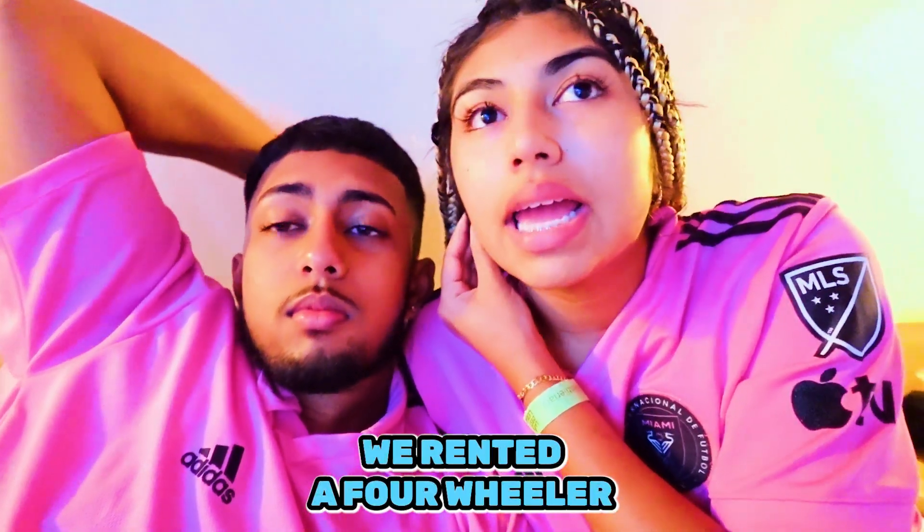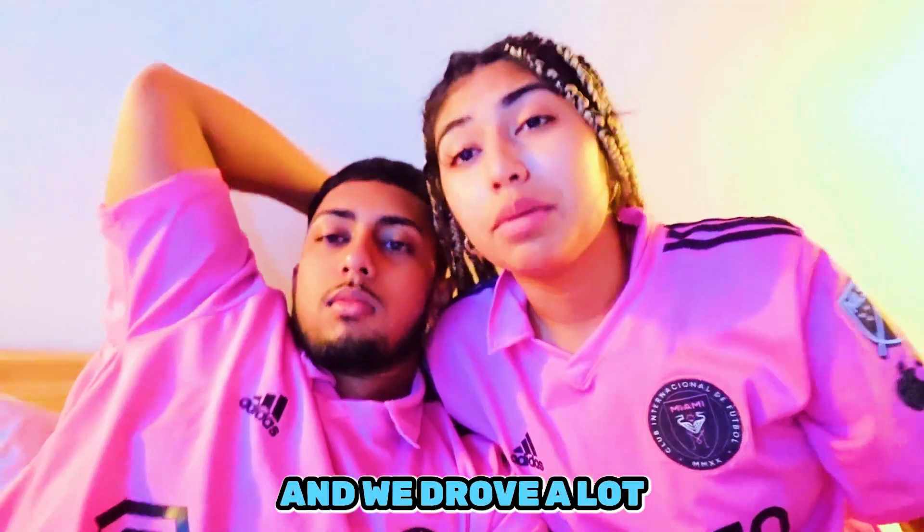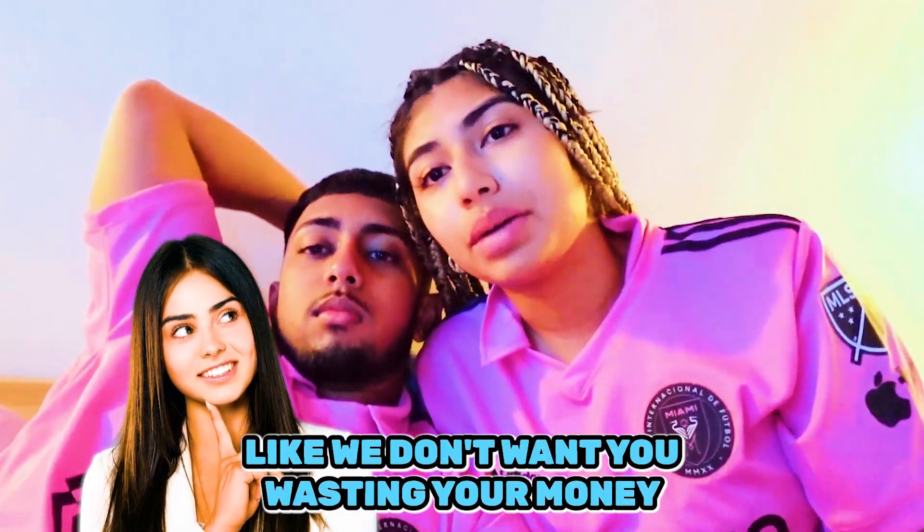Welcome to this video! Kyle Hustles here and Liliana. Guys, we are so exhausted - today we rented a four-wheeler, rented horses, went to watch waterfalls, we did a lot of stuff and drove a lot. But we're into this video because it's a very fun video, and if you guys ever want to visit, you'll know what to buy and what's good and what's not - we don't want you wasting your money.